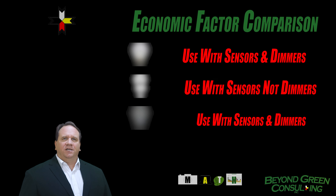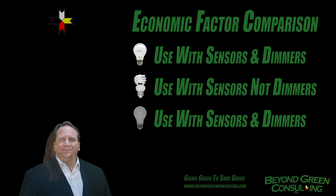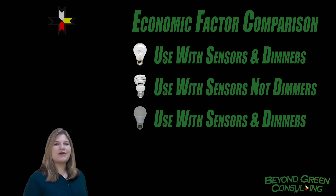All bulbs can be used with sensors that turn lights on when people walk in the room. Being able to turn lights off easily can save up to 50% of lighting costs, since the lights are used less. But only regular and LED lamps can be put in all dimmers. CFL lamps can be dimmable, but dimmable CFLs cost more and need more expensive dimmers.